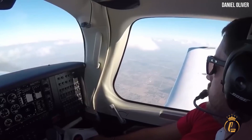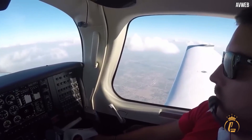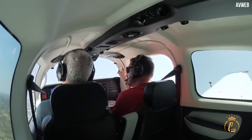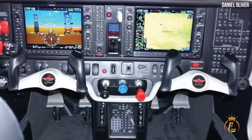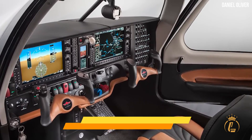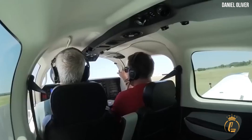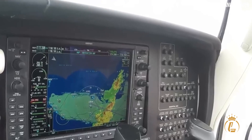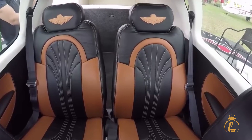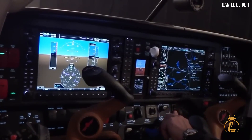The switchology on the new panel for the Acclaim Ultra has been restructured, and rockers have replaced toggles. On the far left, the master, alternator field, and emergency bus have red rockers; everything else is black. However, certain switches are hidden by the yoke due to its small size.